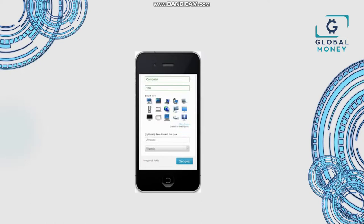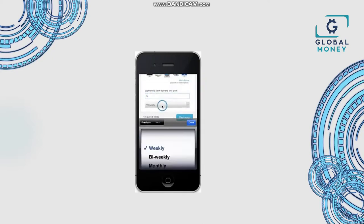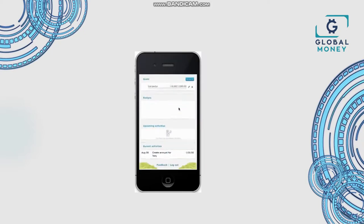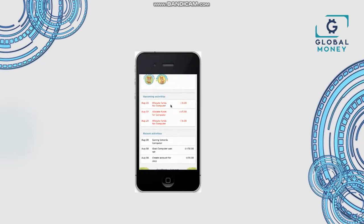Then select an icon. You can choose one based on the description by clicking on more icons. Then choose how much you're going to save towards the goal — in this case, five weekly. This is optional. Then click on set goal. In the goals tab, you can already see the goal. In the upcoming activities, you can see when you're going to allocate funds, and in the recent activities, that the goal was set and that you're saving towards it.